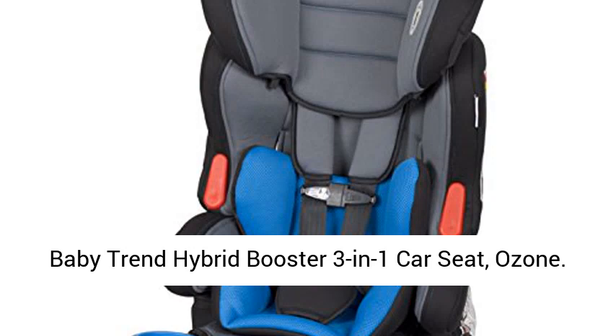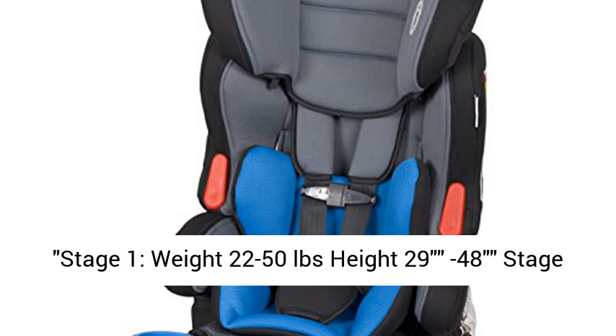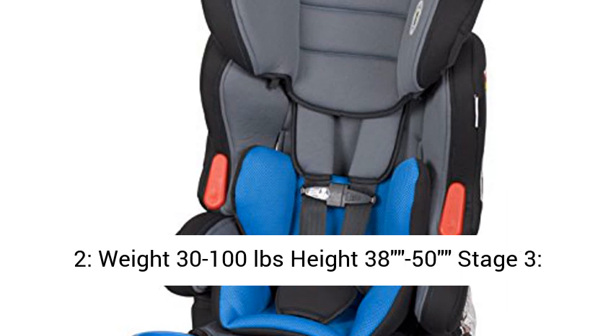BabyTrend Hybrid Booster 3-in-1 Car Seat, Ozone. Stage 1: weight 22–50 lbs, height 29–48 inches.